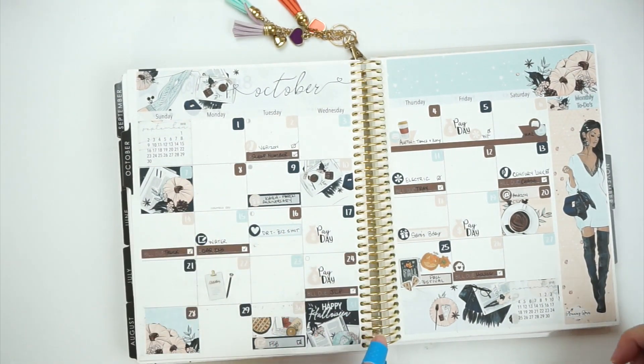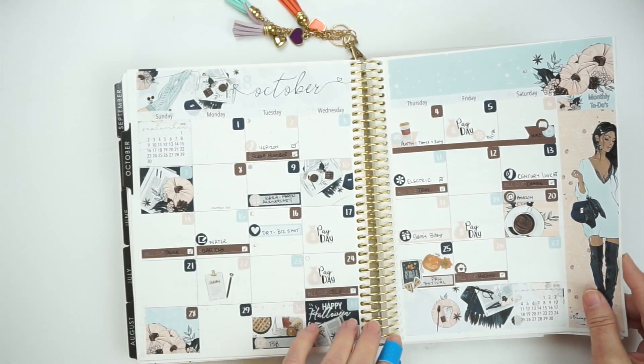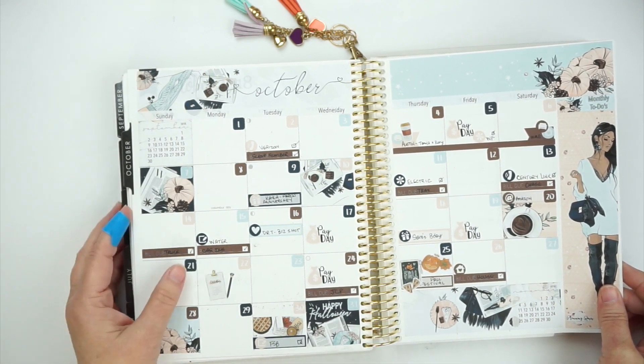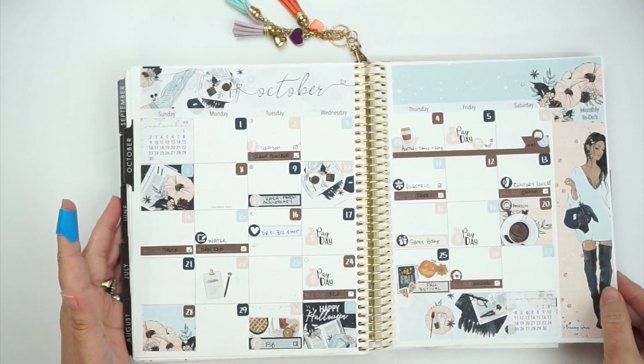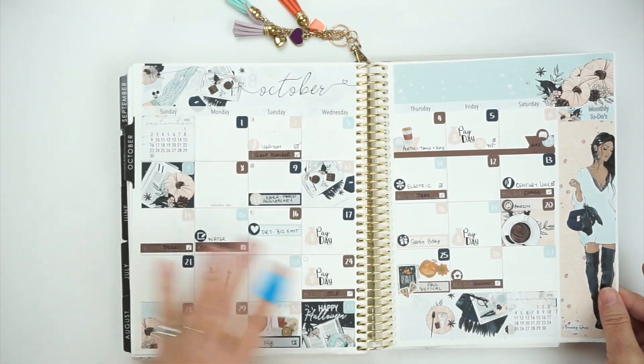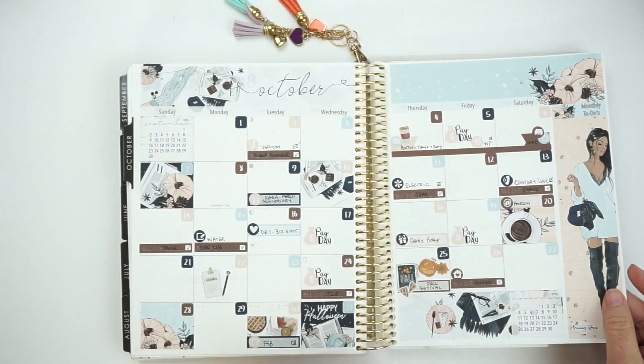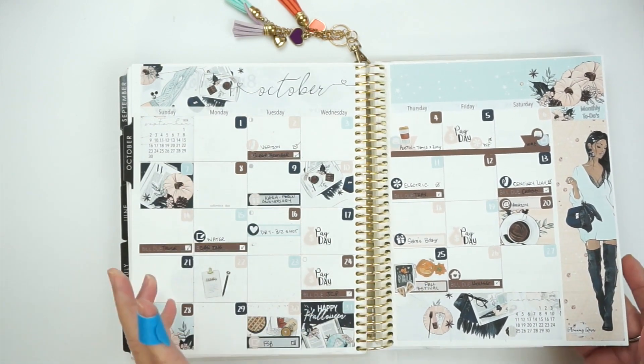October monthly — I used a monthly kit from Planting Roses. I'm going to be honest: I thought I would love it, but when I got it, it just didn't jive with me. I love this creator, I just don't know — it just needs something to me.